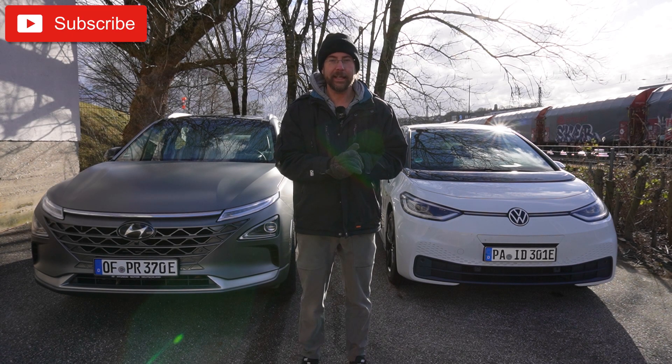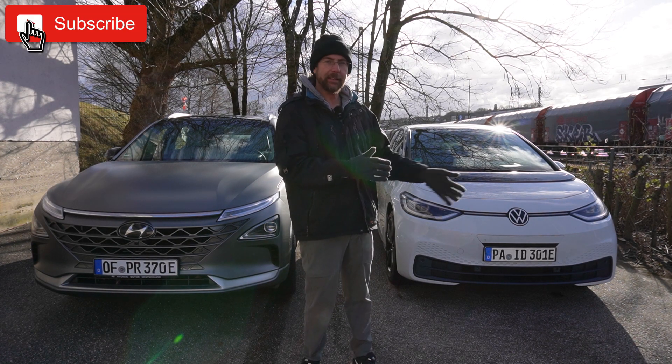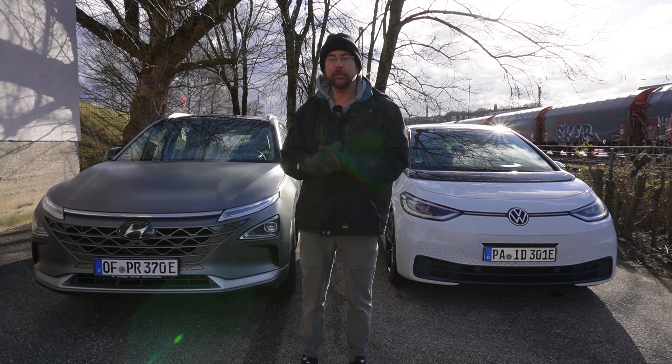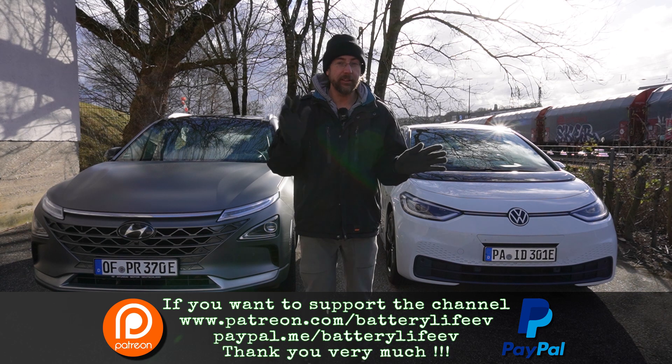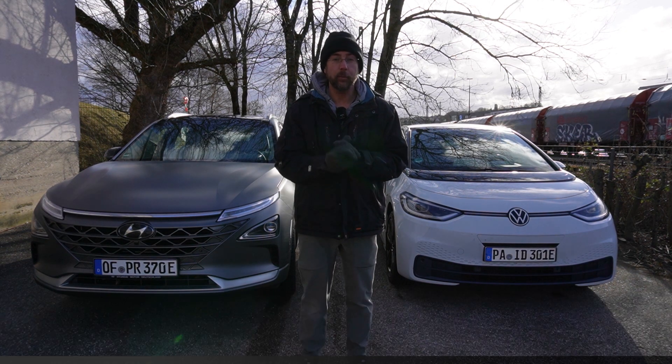Hello everyone and thanks for hanging out with me. Here I have a battery electric car and a hydrogen fuel cell electric car. Today I want to compare them and tell you about advantages, disadvantages, and how they work.